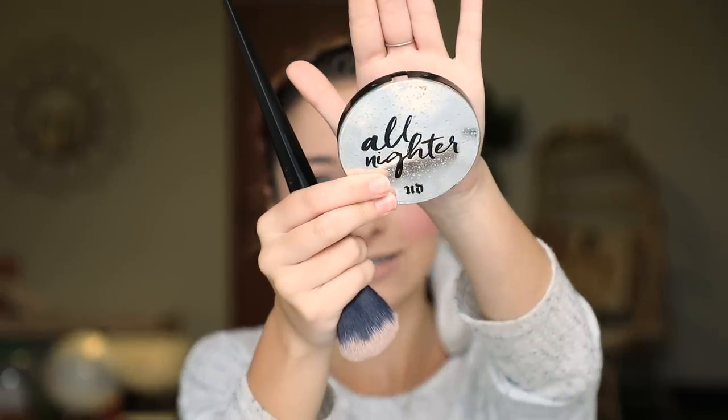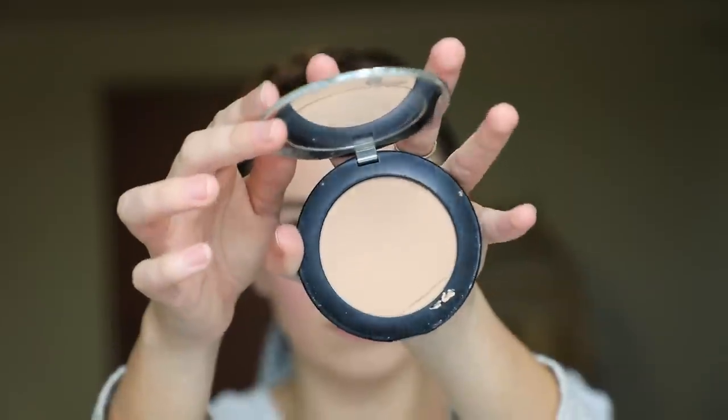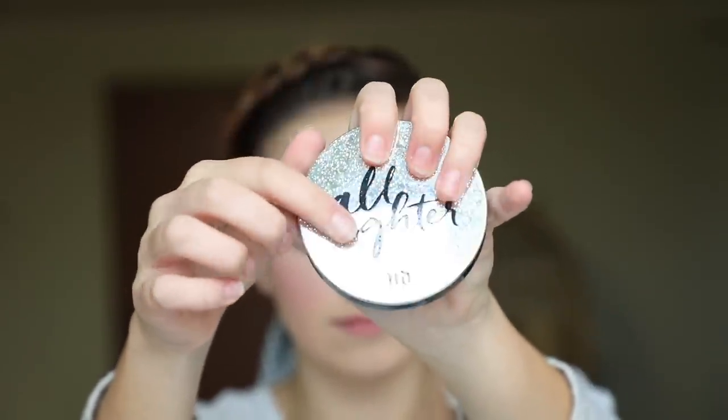The powder I use is called All Nighter by Urban Decay. Every time I film these videos I have to wipe down my makeup bag because things are always exploding in it — I don't know if that's normal. So powder is on, blush is on, concealer and foundation are done.